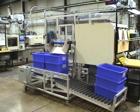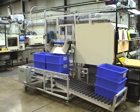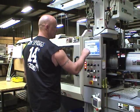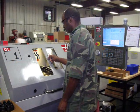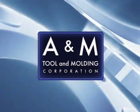A&M Tool and Molding utilizes robotic-assisted manufacturing to provide our customers with consistent, superior product quality created by our continually evolving manufacturing process.